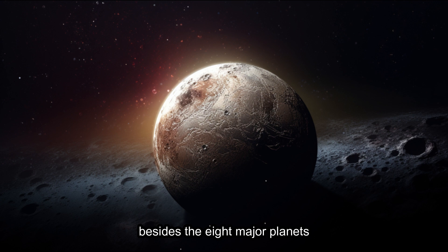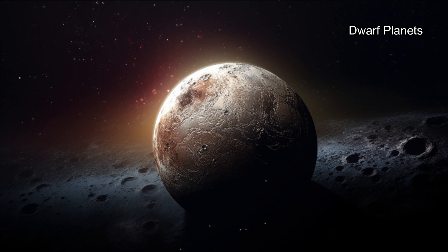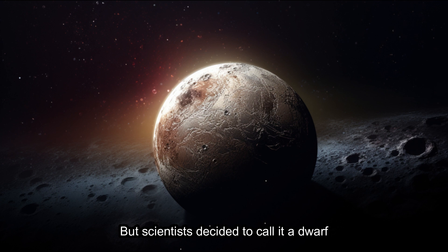Besides the eight major planets, there are some smaller objects called dwarf planets. Pluto used to be considered the ninth planet, but scientists decided to call it a dwarf planet because it's a bit different from the other big planets.